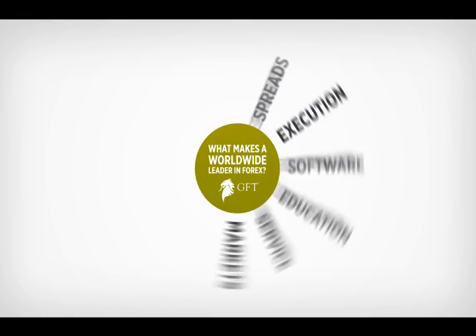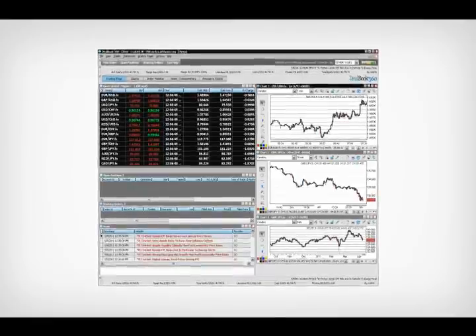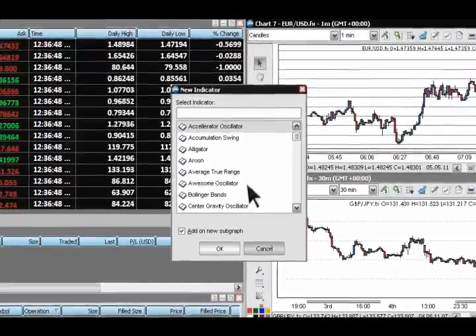What makes a worldwide leader in Forex? Let's talk about software. GFT's award-winning platform, Dealbook 360, offers advanced charting, comprehensive features, and over 85 technical indicators.